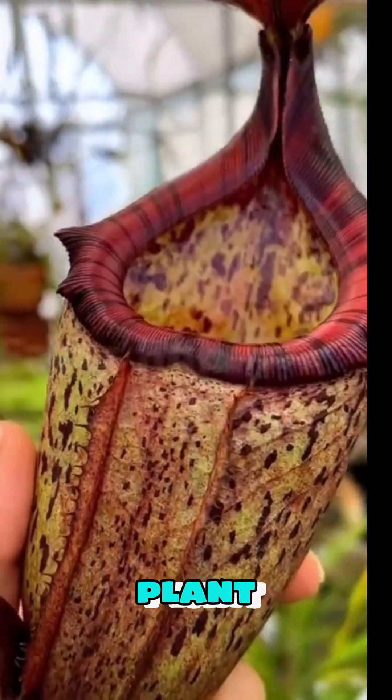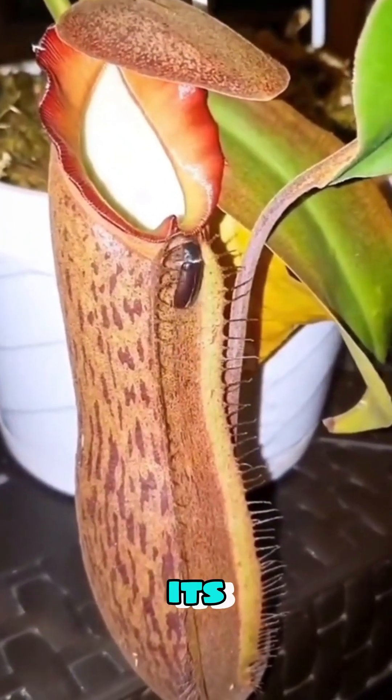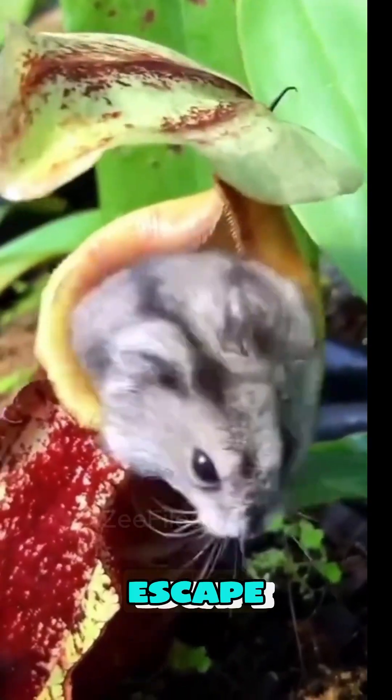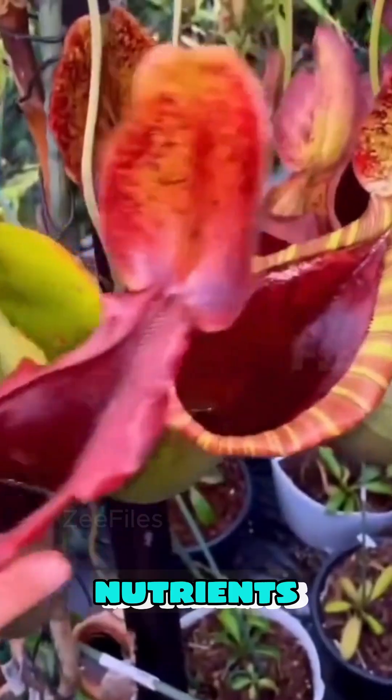Number four: Pitcher Plant. The Pitcher Plant lures insects with sweet nectar into its deep, slippery pitcher. Once they fall in, they can't escape and are slowly digested in the plant's liquid to provide nutrients.